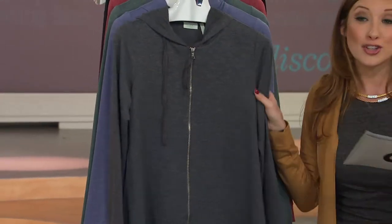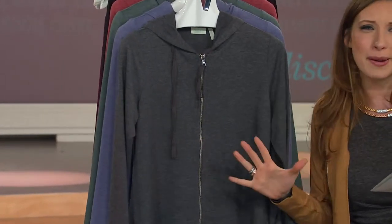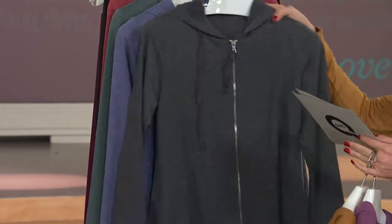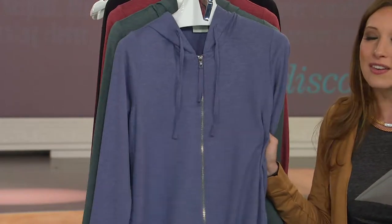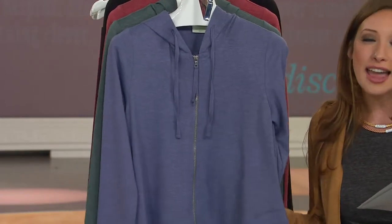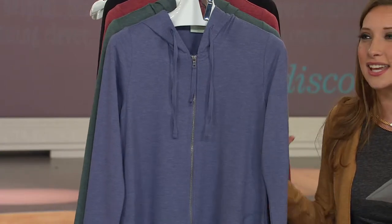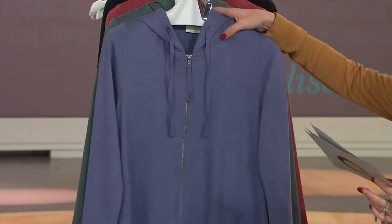Next up, we have the tried-and-true charcoal — what a great neutral. A great way to just throw on a pair of jeans, maybe a black riding boot, and go. Next up, we have your blue spruce. To me, if this doesn't say lounge on a fall day — take in all of those amazing fall leaves — this is a great way to spend those mornings at fall festivals.